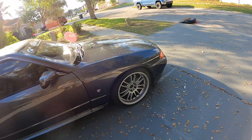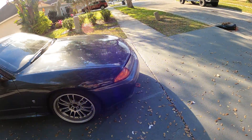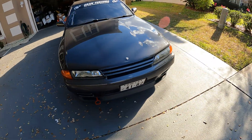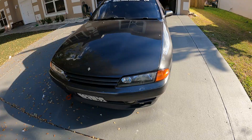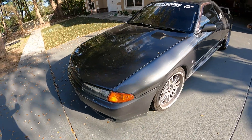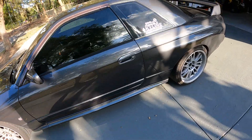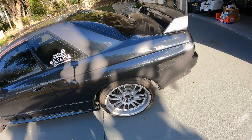My father-in-law is buying this car from me. It's actually supposed to get transported either tonight or tomorrow morning. So let's do another walk around in the day.